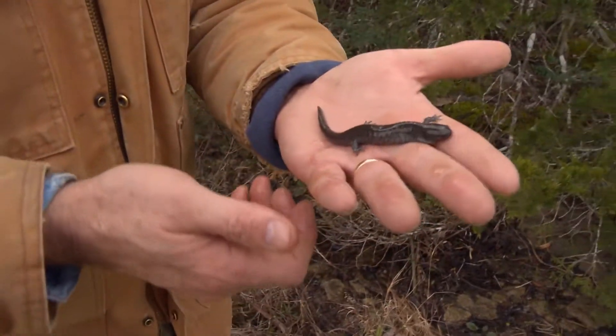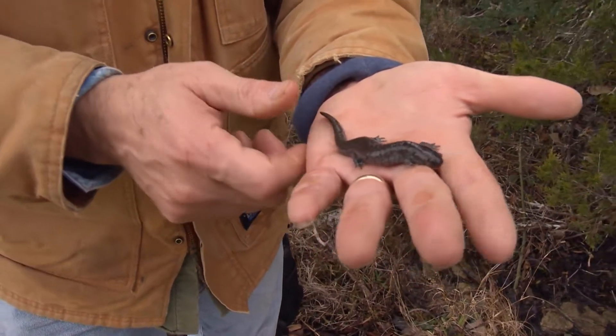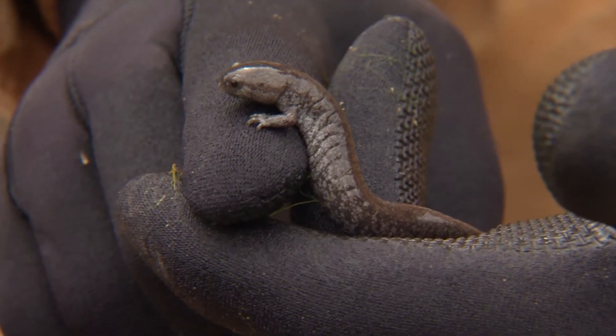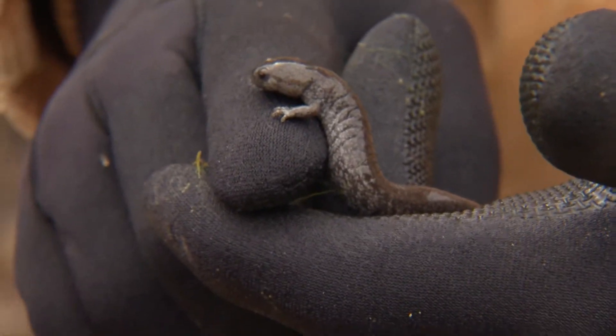This is a female stream-side salamander. She just recently deposited a clutch of eggs on the under surface of the rock in this little stream here in the glade. It's beautiful in its own way — brownish gray to black with many small speckles highlighting a stocky body with small head.